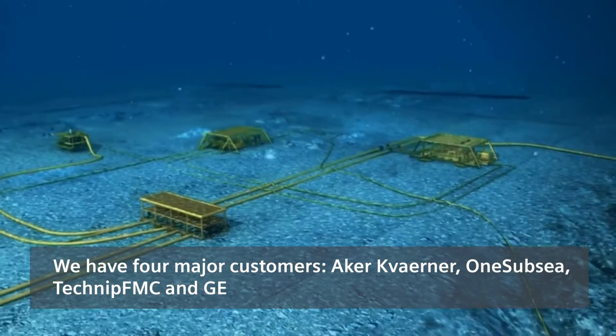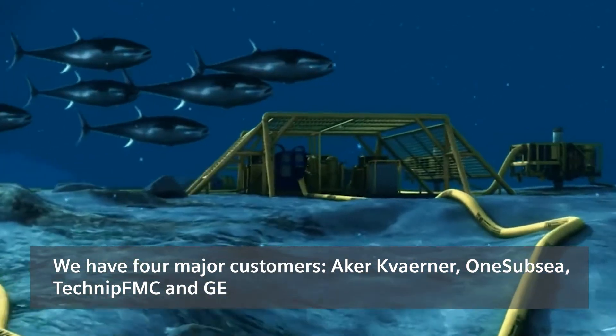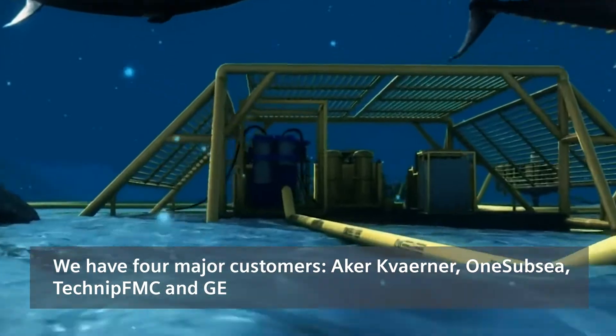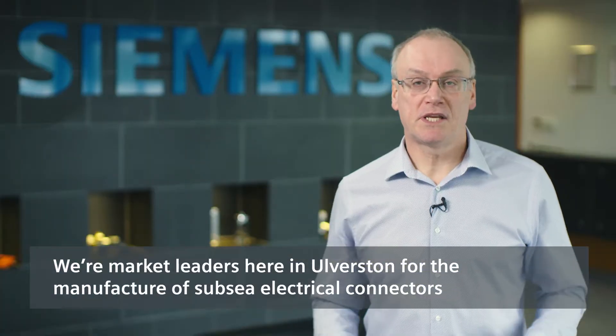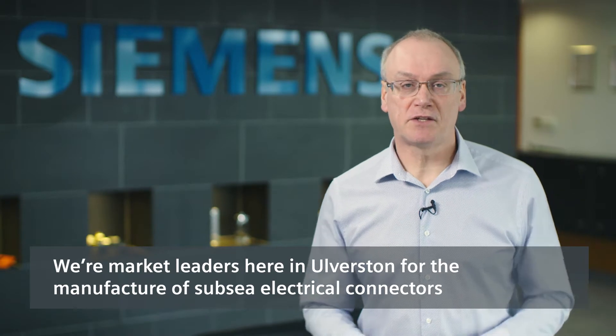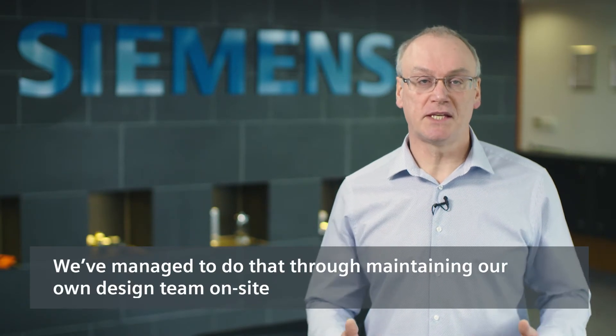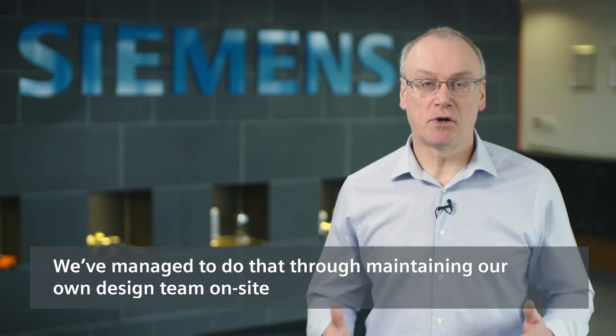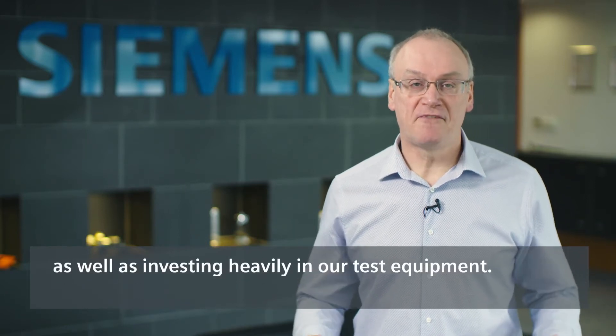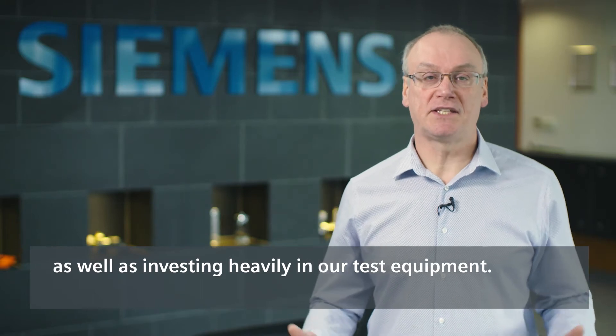We have four major customers: Aker Caverna, OneSubsea, Technip FMC and GE. We're market leaders here in Alverston for the manufacture of Subsea Electrical Connectors. We've managed to do that through maintaining our own design team on site, as well as investing heavily in our test equipment.